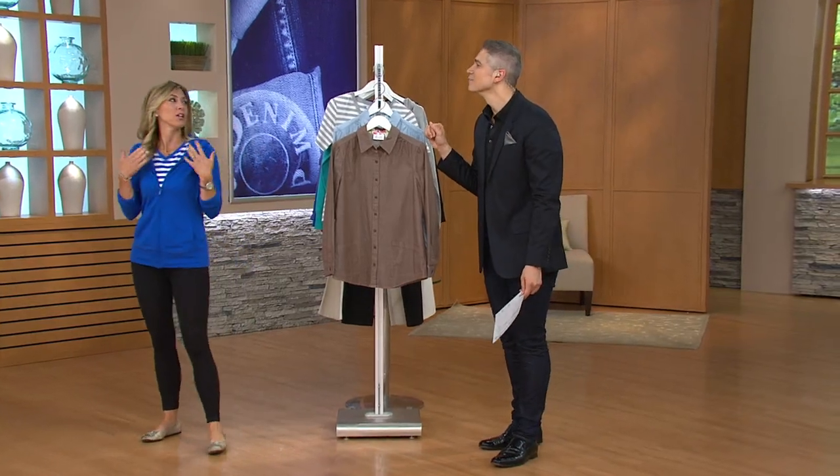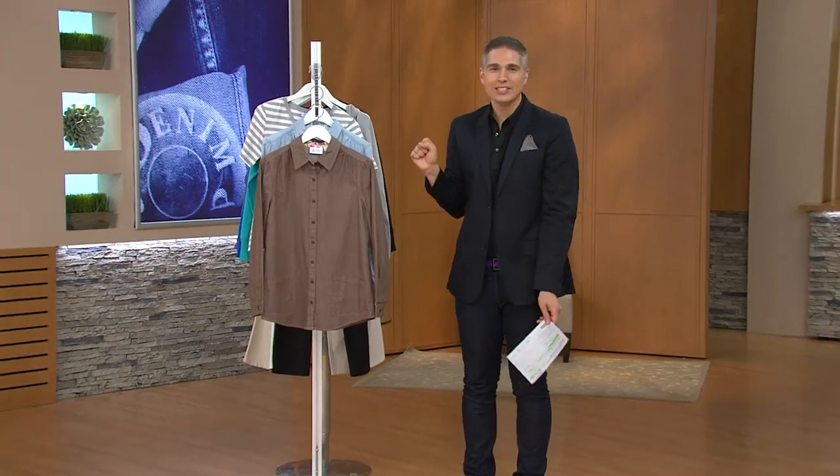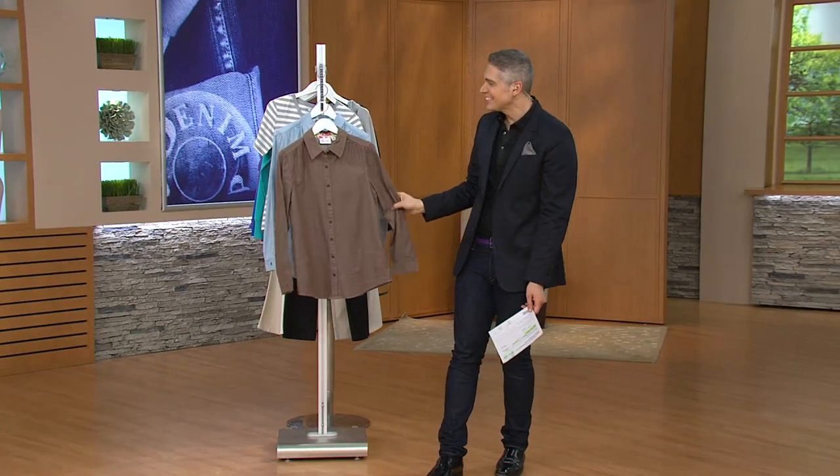I'm going to go back. I'm still trying to warm up the vocal cords. Oh, nice. It's still cold in here, Alberti. I know, it is cold in here. But you know what? That today's special value is perfect for the cold weather because you've got the jacket as well as that T-shirt.